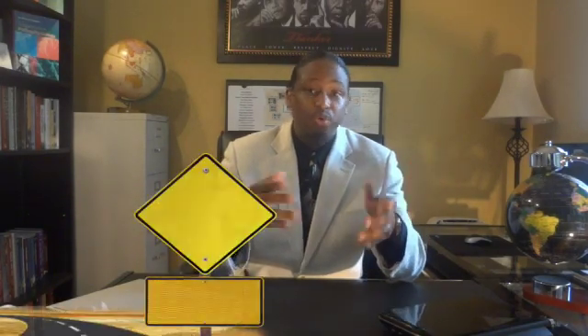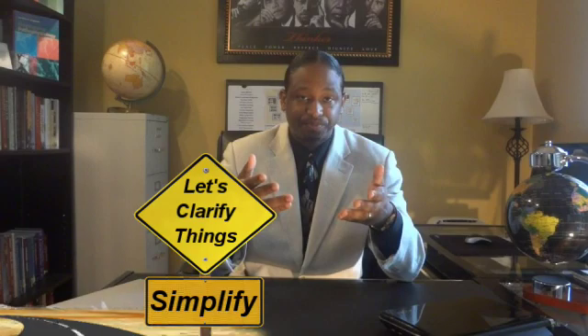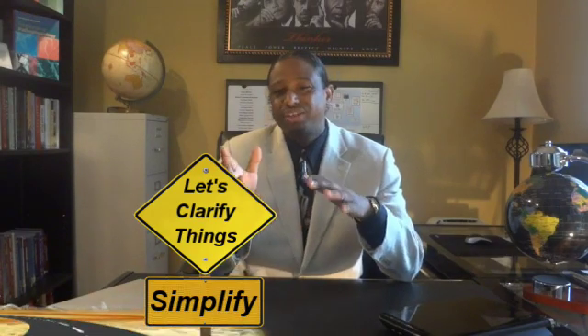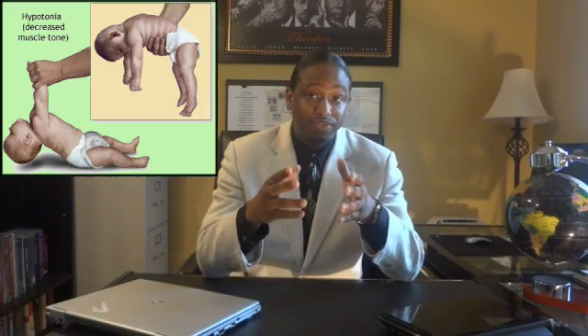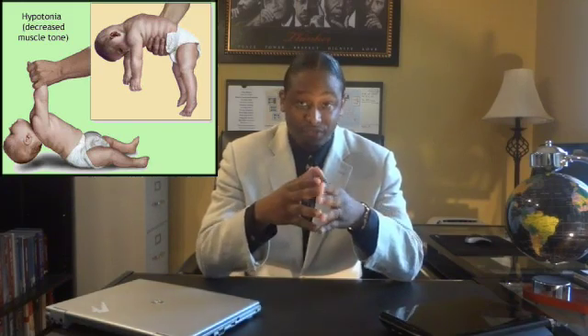That was a lot — what does all of that mean? A child is said to have low muscle tone or hypotonia if his muscles are on the loose, floppy side. Since hypotonia is most often diagnosed during infancy, it is also known as floppy infant syndrome or infantile hypotonia.